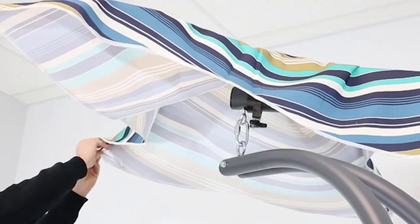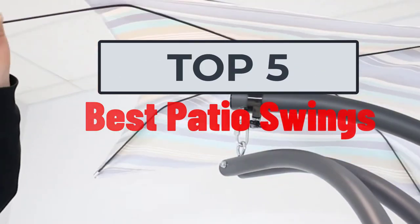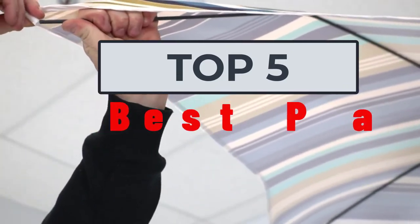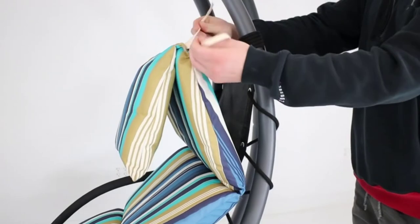Hi, welcome to my another video. Today I will help you choose the five best patio swings on the market. I have made it based on my personal research and I am trying to list those based on price and quality.